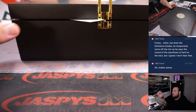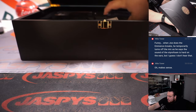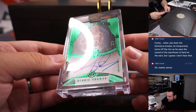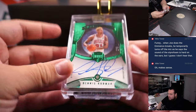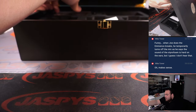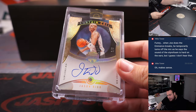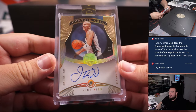Over here we have a Dennis Rodman little diamond autograph, two out of three for the Bulls — nice Dennis Rodman right there. And then last one here is a Jason Kidd, two out of five. So all veterans here, no rookies at all — the second half better have a lot of rookies.